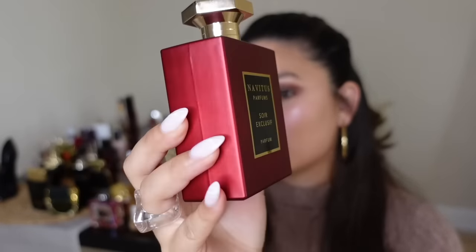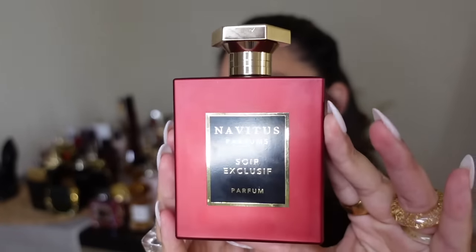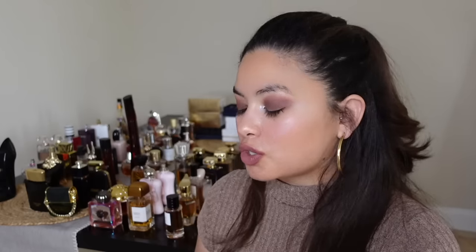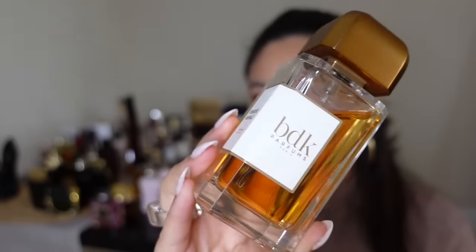I love these Navitas bottles — so rich. Soir Exclusif is similar in vein to Fève Délicieuse. It has a nutty tonka bean dry-down, very almondy, not overly sweet but with some sweetness. Very delicious and nutty — a very yummy fragrance.